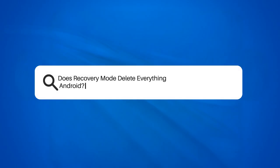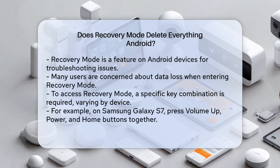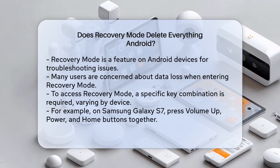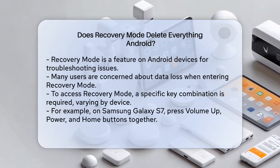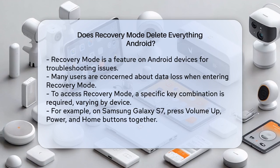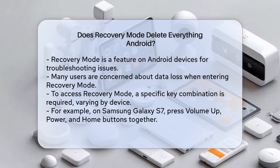Does Recovery Mode delete everything on Android? If you're wondering whether using Recovery Mode on your Android device will wipe out all your data, you're not alone. Many users are cautious about entering Recovery Mode, fearing it might erase everything on their phone. Let's break it down to understand what really happens.